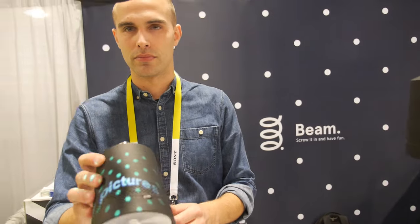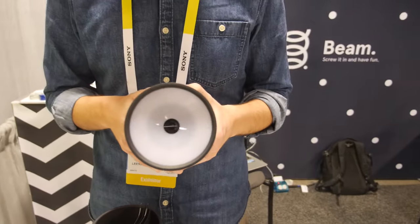We're here with Beam Labs. My name is Don, I'm the CEO of Beam Labs, and we created Beam, the smart projector that fits in a light socket.